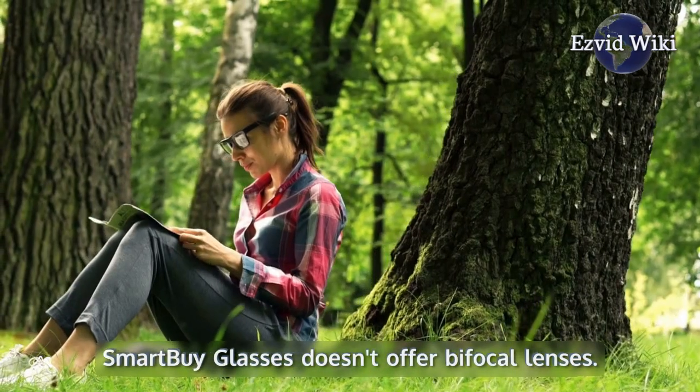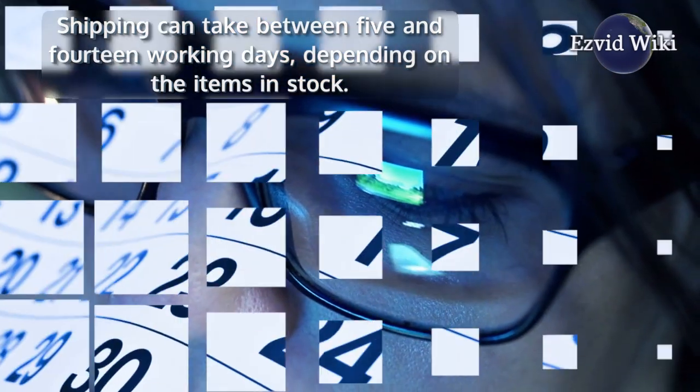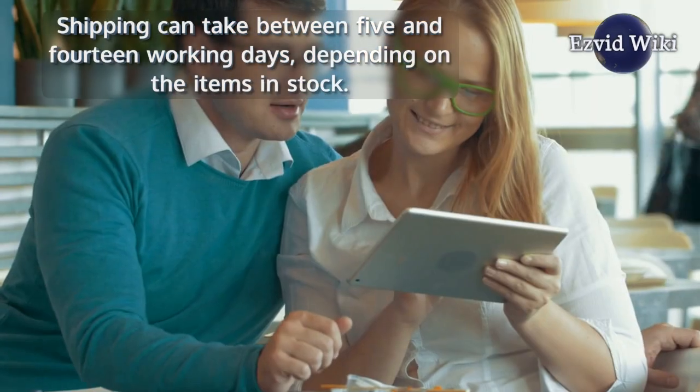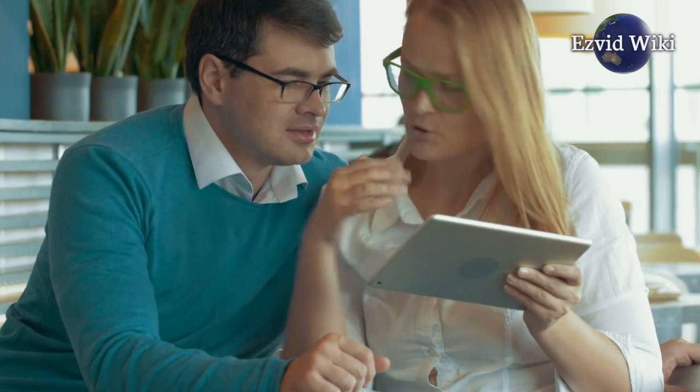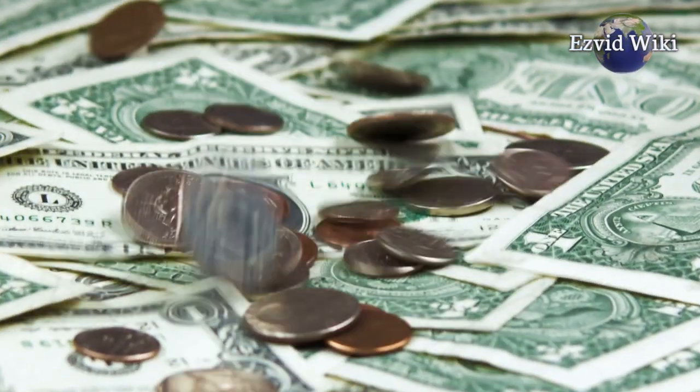Smart Buy Glasses doesn't offer bifocal lenses, and shipping can take between 5 and 14 working days depending on the items in stock. That said, the company's commitment to choice, charity, and style still make it a worthy and affordable contender.